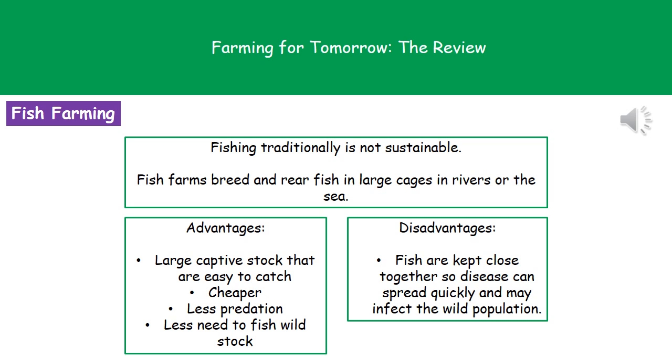The advantages of fish farming are that we've got a large captive stock which is easy to catch. It's cheaper than sending out fishing vessels to sea with uncertain returns. There's less predation because the cage separates fish from natural predators, and wild populations can recover because we won't be fishing wild stock. The disadvantage is that fish kept in close proximity means disease can spread quickly and may also infect wild populations, since the cages are in rivers or the sea where other fish come close by.